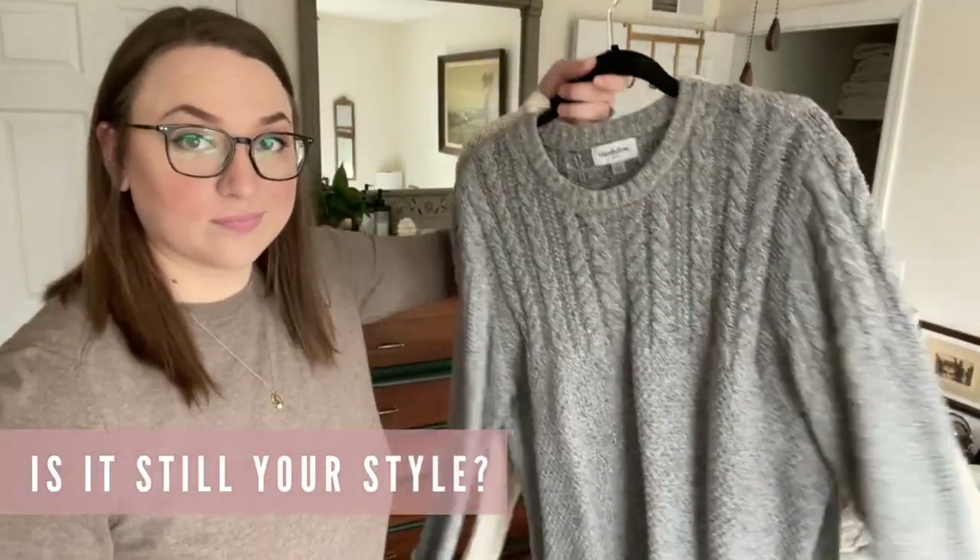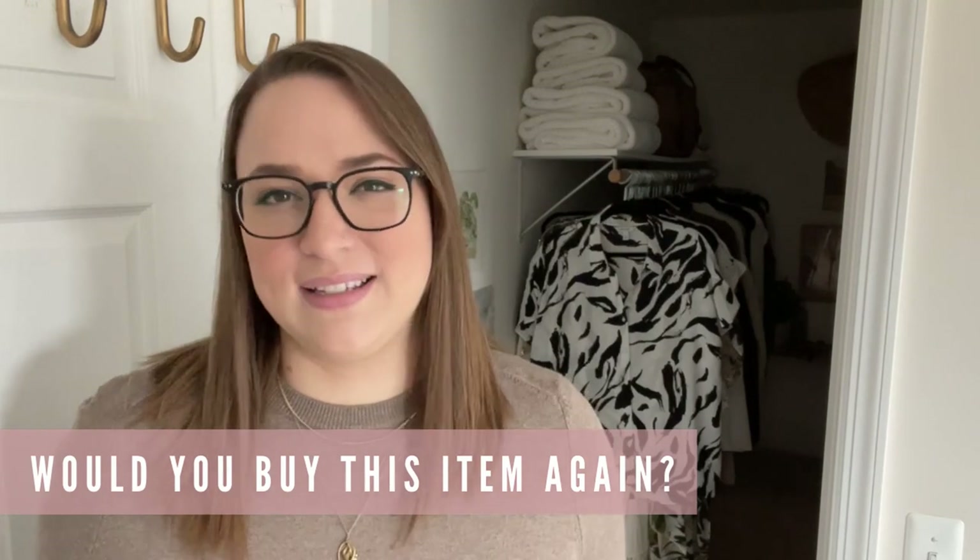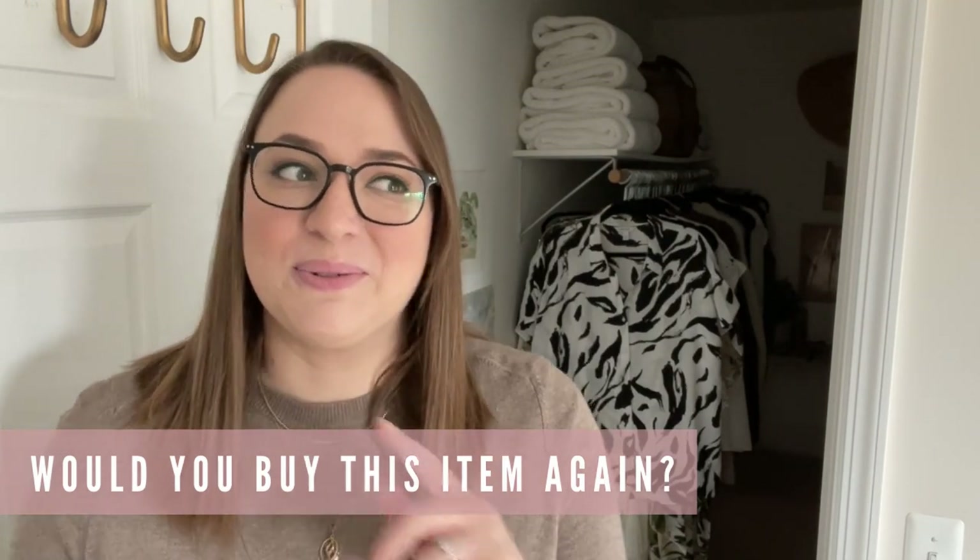And of course consider if your style has changed. I recently heard this tip that I thought was really helpful: if you walked into a store right now, would you buy this item again? I think that will really help you decide whether something is still your style or if you're just pretending that it might still work.